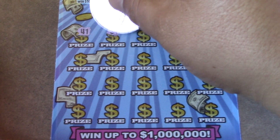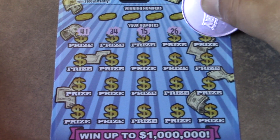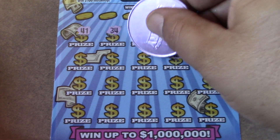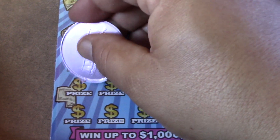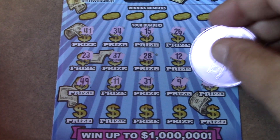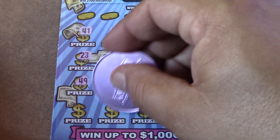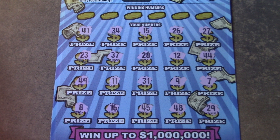Scratching through Mega 7s ticket 30 — numbers: 41, 34, 15, 26, 27, 44, 12, 28, 37, 23, 49, 11, 31, 9, 7, 29, 48, 45, 16, and 8. No multipliers on this ticket.